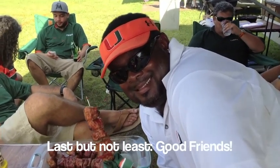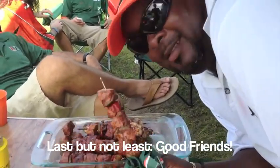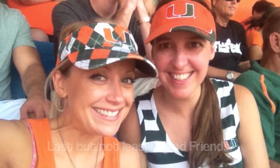Last but not least, the best and most essential part of any tailgate is good friends. A tailgate is only as good as the friends you get to hang out with before, during, and after the game.